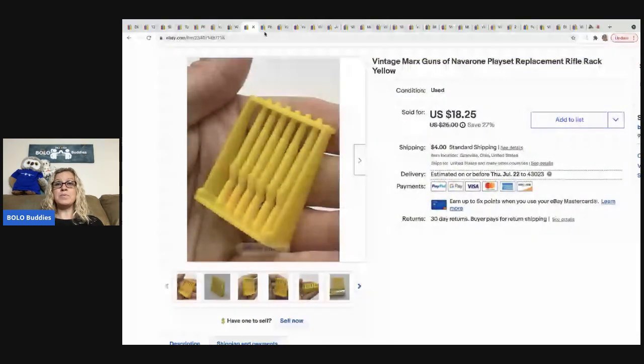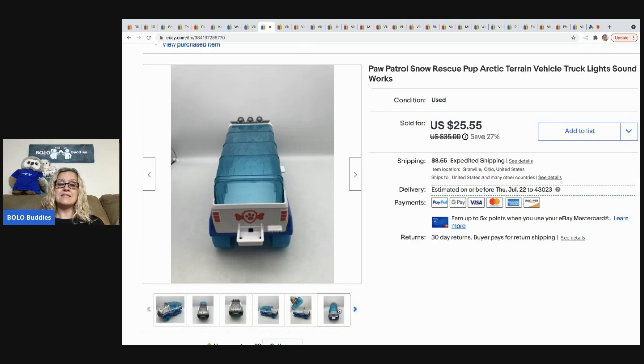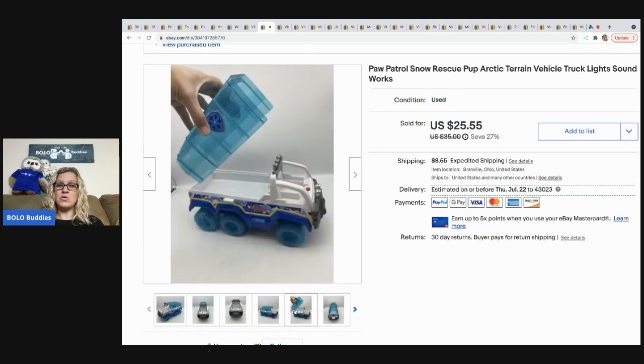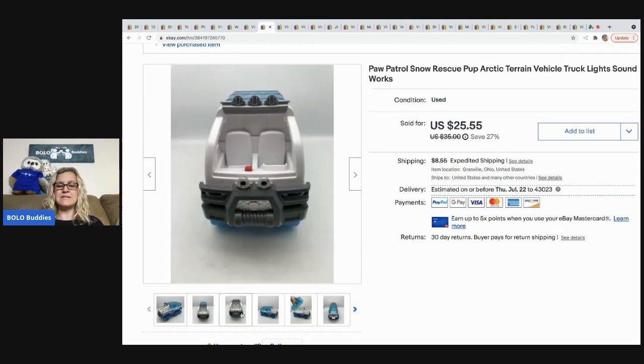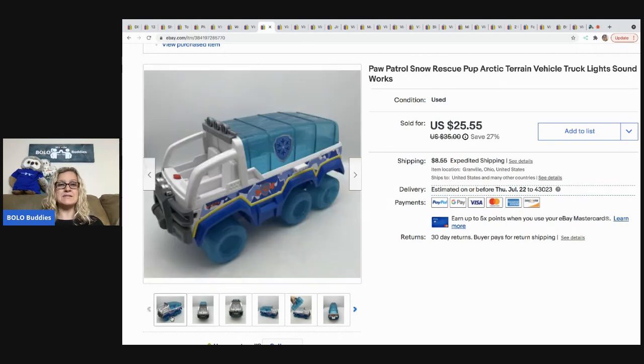The next item is this Paw Patrol Rescue Pup Arctic Terrain Vehicle. I sold it for $21 best offer — picked it up at a thrift store for $2 — and the buyer was all in for $29.55 with tax and shipping. It's a harder-to-find vehicle; I'd never seen this one before, so I thought it would be a quicker flip.